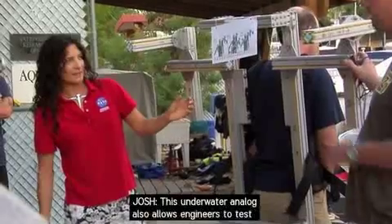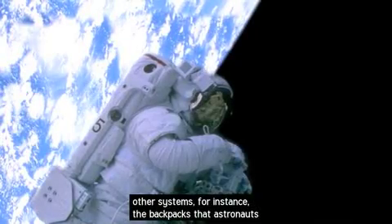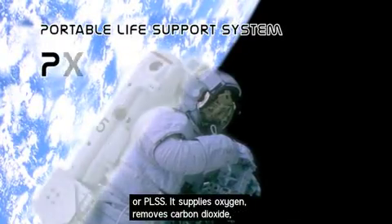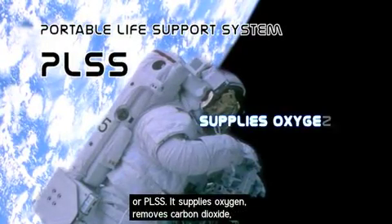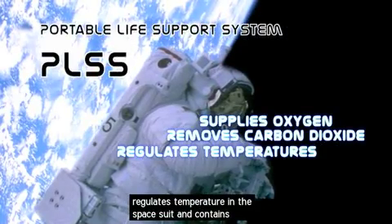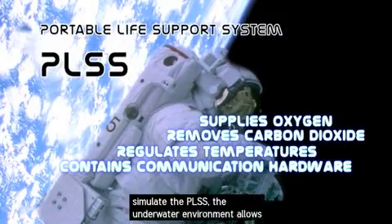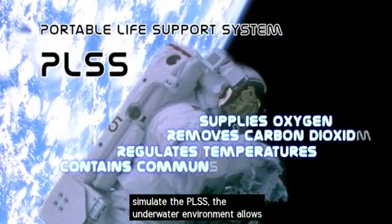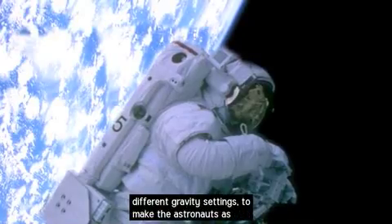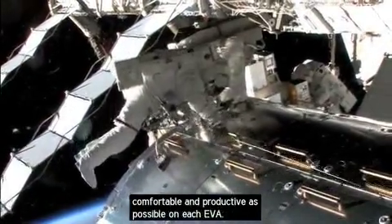This underwater analog also allows engineers to test other systems — for instance, the backpacks that astronauts wear for EVAs, called the Portable Life Support System, or PLSS. It supplies oxygen, removes carbon dioxide, regulates temperature in the space suit, and contains communication hardware. By using a backpack rig to simulate the PLSS, the underwater environment allows engineers to figure out how best to configure this pack in different gravity settings, to make the astronauts as comfortable and productive as possible on each EVA.